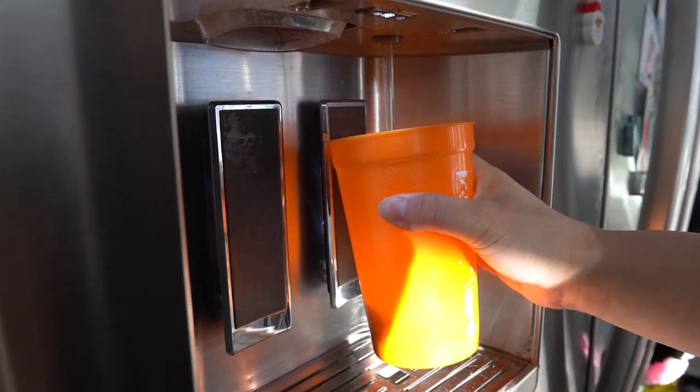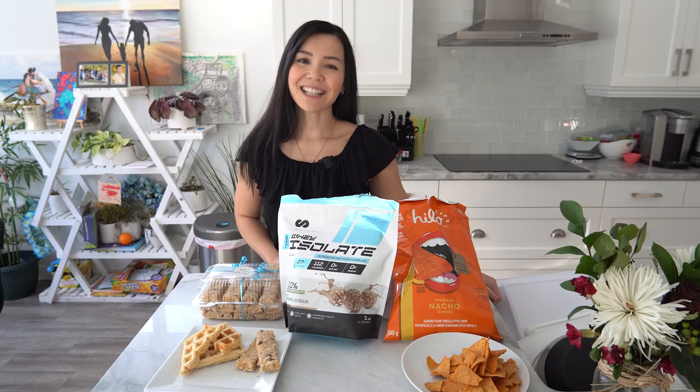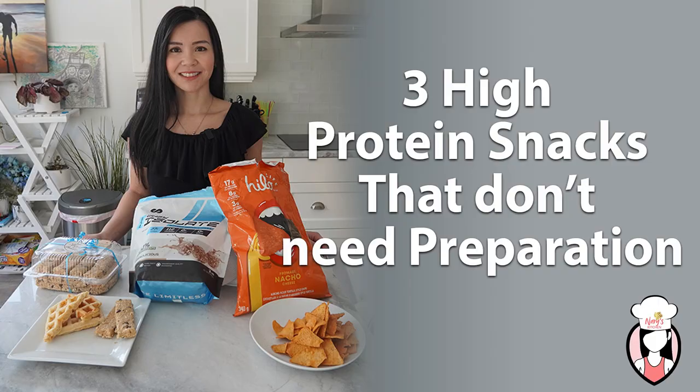When you're on the go and you don't want to fall off your goals, protein is your main source. It helps you recover, build muscle, and burn fat. Thanks guys for watching Neri's Kitchen and I hope to see you guys next time. Bye guys!